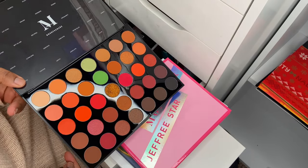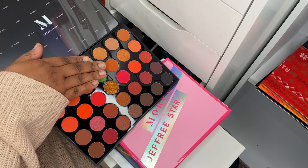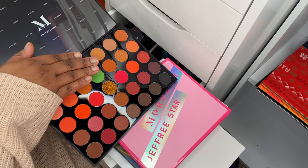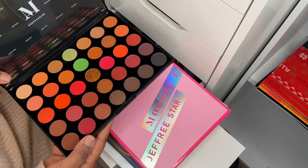Then I've got the 35O3 Fierce by Nature palette — basically a neutral palette. Why I picked this one up I don't know, because if you cover those two shadows it's literally an orange palette, which is crazy to me, but I felt the need to have it.